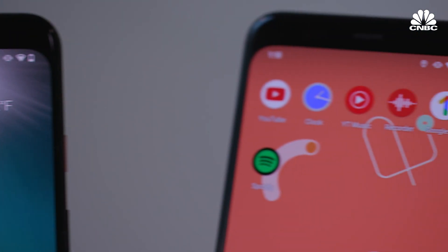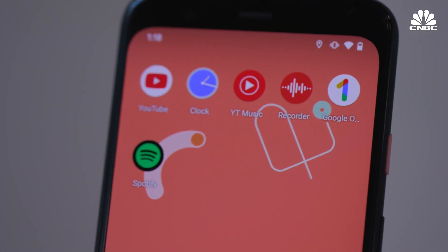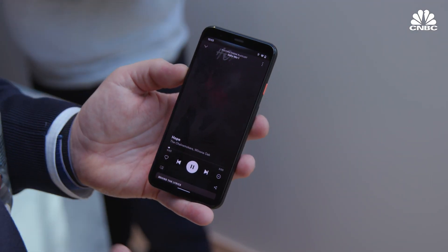We didn't hear much about battery life, although they say it lasts all day, so we'll test that too. One of the neat things that we haven't seen on any smartphone yet is a radar sensor on the front of the Pixel 4.